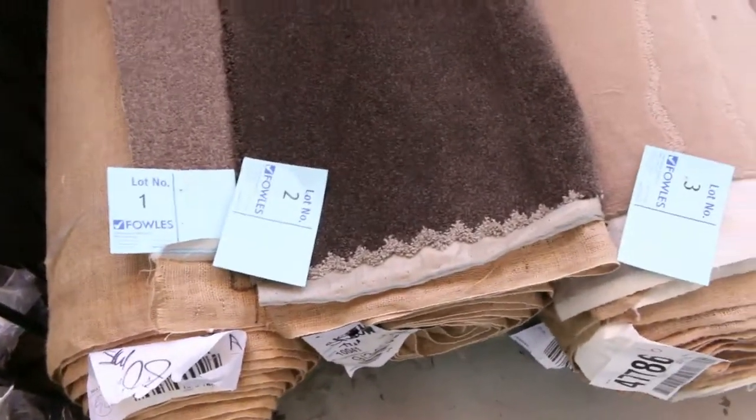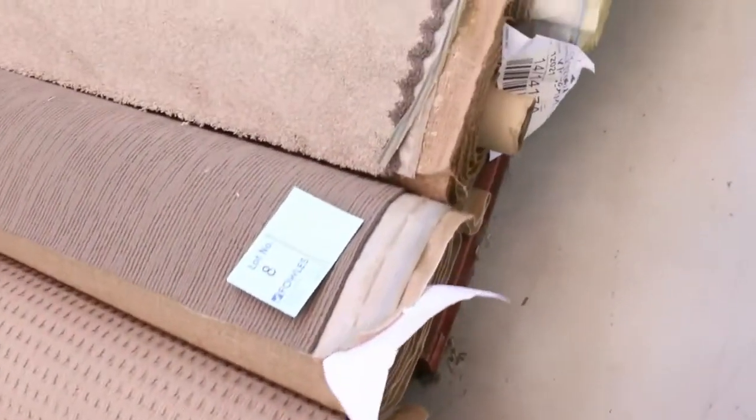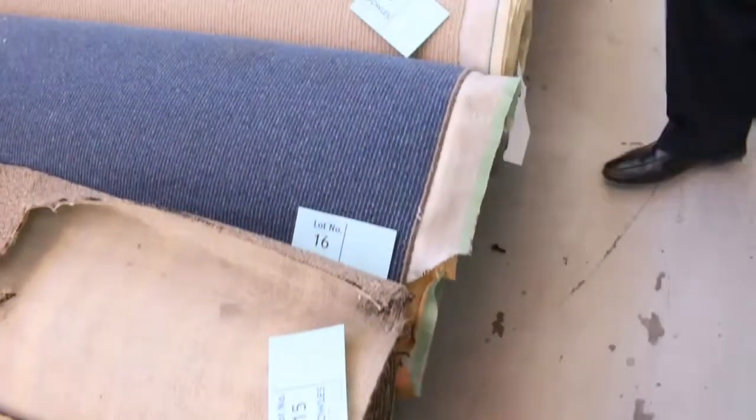We've had a huge range of carpets come in. A heap of nice big rolls and some good mid-range rolls also. We have all these ones here to start off with. These are really high quality wools and nylons. We've got a great mix of everything. There's loop piles, plush piles, twist piles. Some great colours there also.